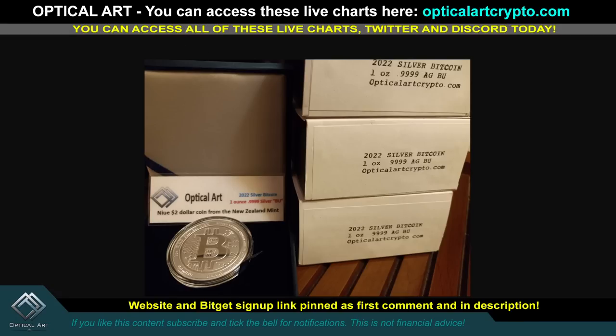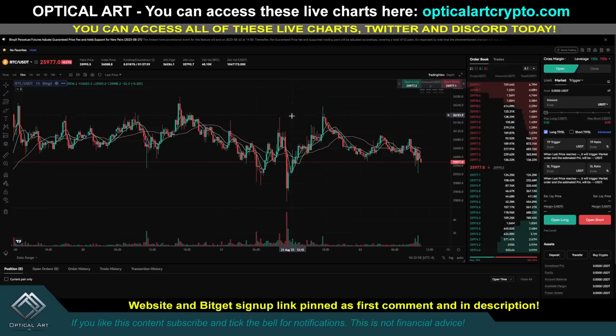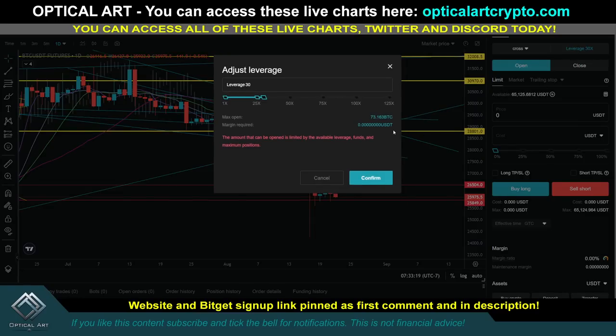Before we get into that chart, if you do want to trade using futures or leverage, I use Bitkitt — love the platform, trust the platform. The link is pinned in the first comment and description. I also created a tutorial showing you how to set up a stop loss, adjust your stop loss, and do trigger orders. Two other options are BingX and CoinCatch. CoinCatch, if you're in the U.S., you do not need a VPN or KYC. On CoinCatch you can do up to 125x leverage, BingX up to 150x, and Bitkitt up to 125x.